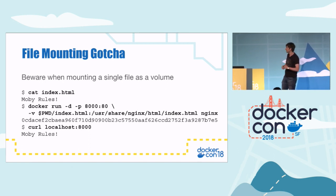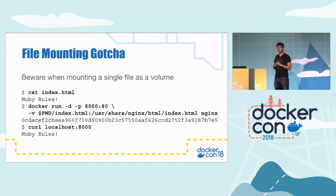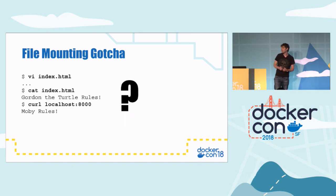File mounting got me last year. If you mount a single file as a volume and edit it, it might not actually work the way you expect. In this example, I've got an index.html that just says 'mobi rows'. I'm mounting it in the Nginx container, then curling it — and we get back 'mobi rows' as expected. But if we then edit the file with Vi or Emacs on the host — not in the container — and change it to say 'Gordon the turtle rules', then curl it again... Nginx hasn't updated. It still has the old text.